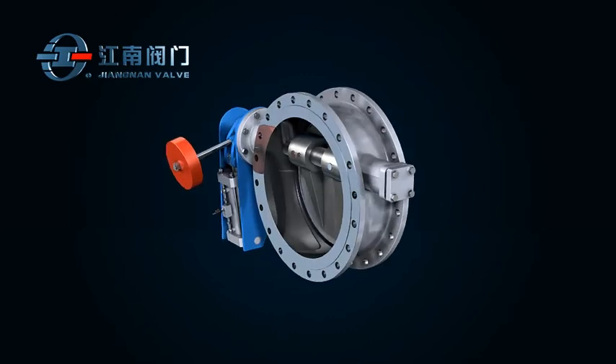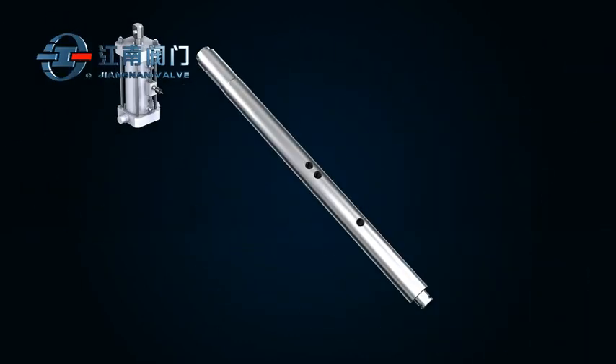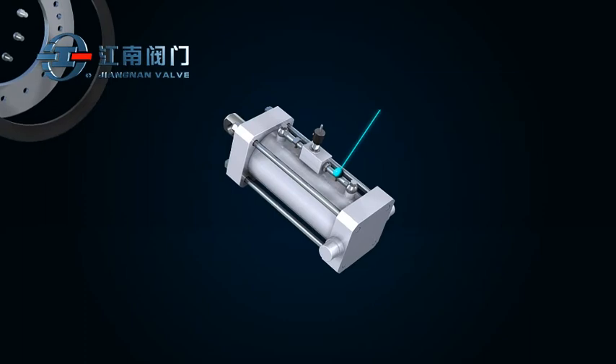This product is comprised of valve body, disc, stem and swing type damper cylinder.